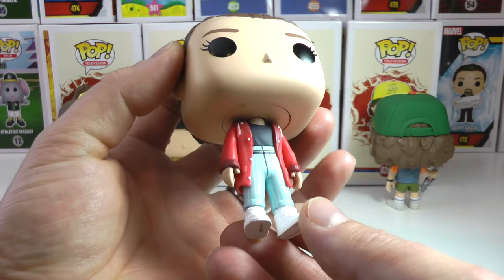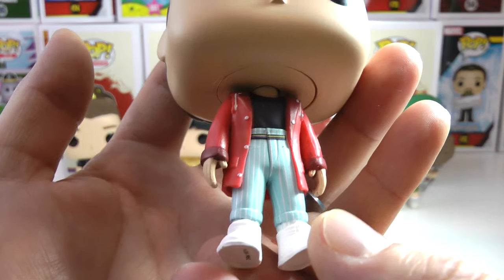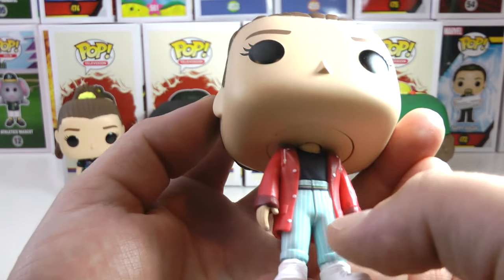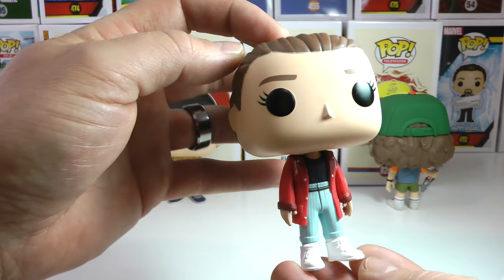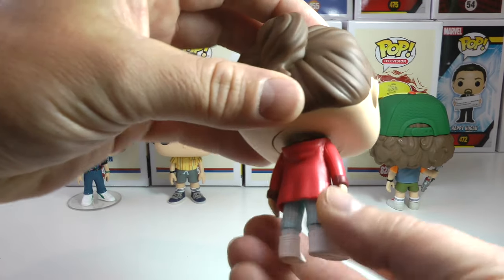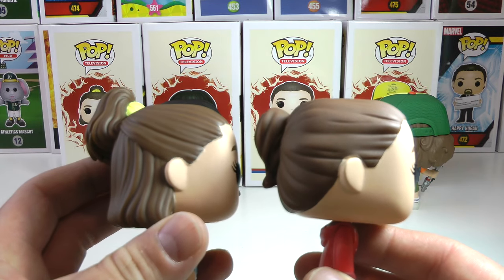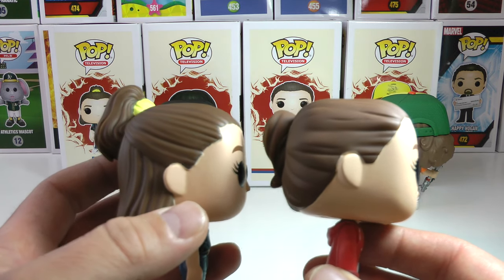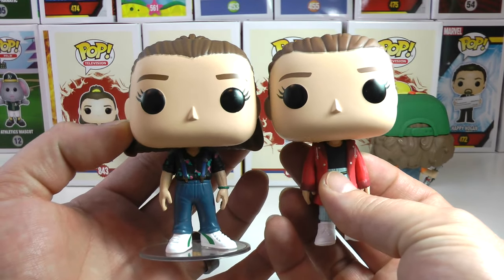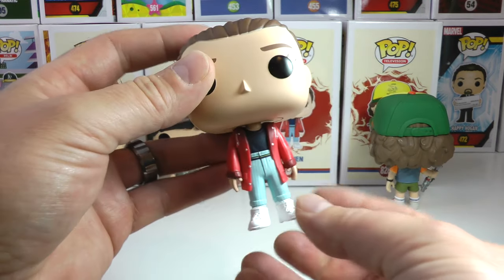Now let's get to the Hot Topic exclusive Eleven. She's wearing her red raincoat — or maybe it's just a red coat — and you can see her pants pulled all the way up. I love this look in the show; how high her pants were is so 80s. She's got little high tops on, and her hair is a little different — it doesn't have that yellow scrunchie. You can see the front, very very cool, and her hair doesn't come down the back like the regular Eleven.